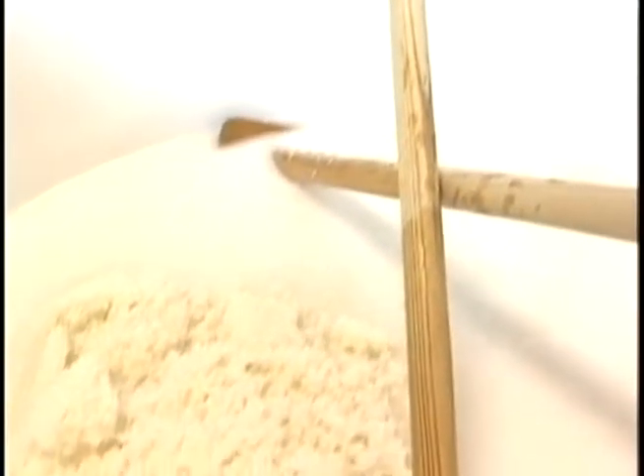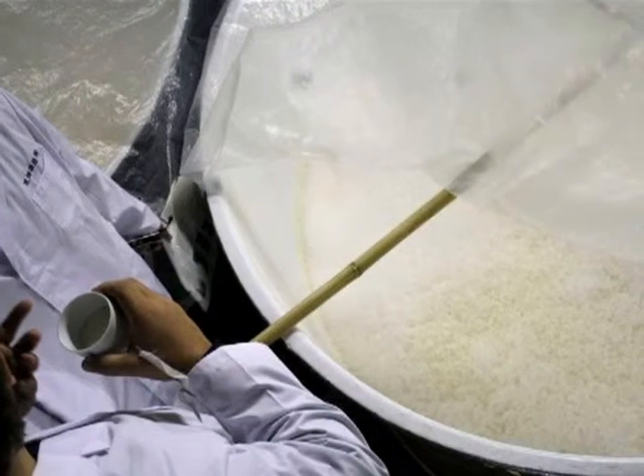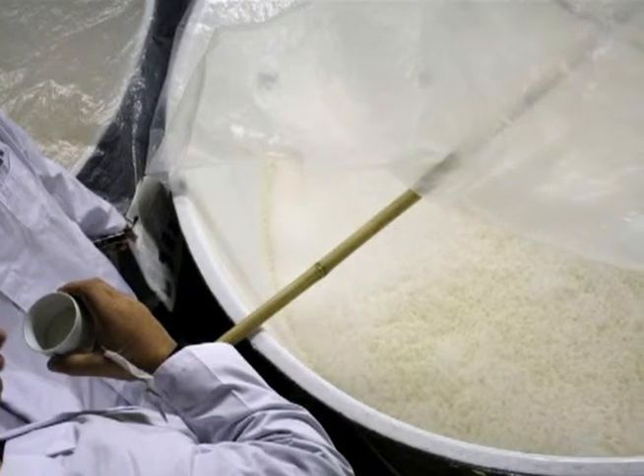To make moromi, or unrefined sake, more steamed rice and water are added to the moto. This process is done in three stages. The brewers use long wooden poles to stir the seed mash. This helps the yeast to grow and keeps the temperature constant throughout the vat.